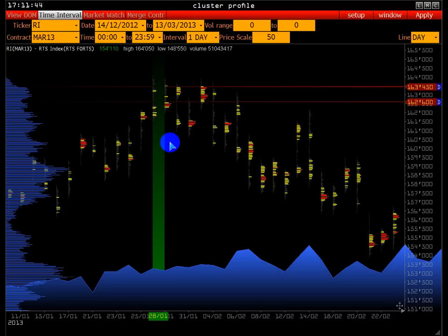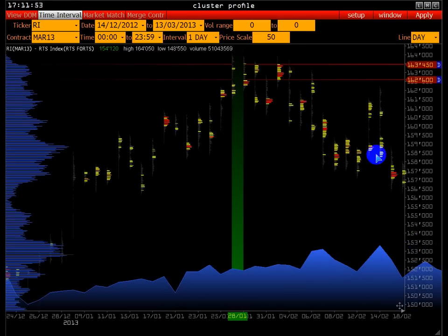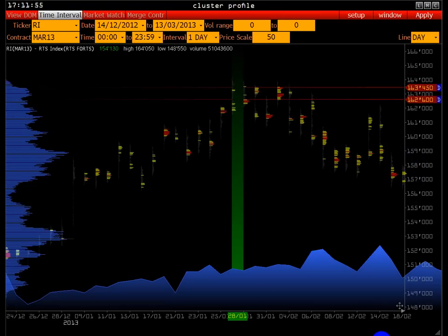Мы выделяем ближайшие уровни, которые могут служить поддержкой или сопротивлением, и определяем, где мы находимся относительно всего контракта. Наиболее массивные уровни видны по левой гистограмме — по всей ценовой шкале идёт определённая гистограмма объёмов.